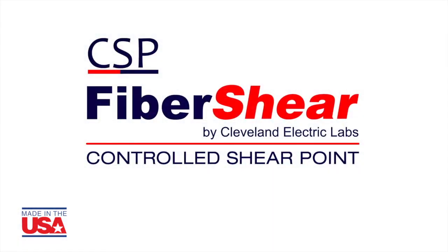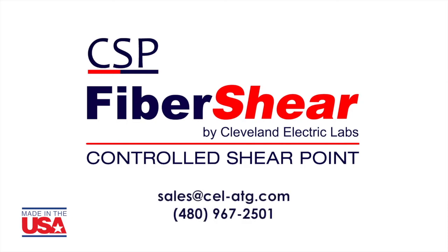CSP Fiber Shear — the next generation of traffic cabinet fiber optic connections. Learn more today: email sales@cel-atg.com or call 480-967-2501.